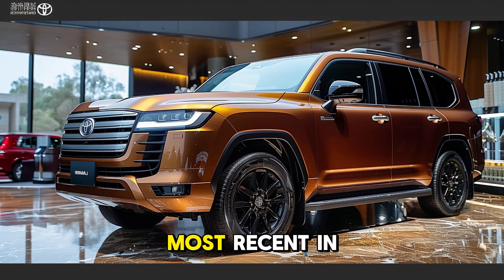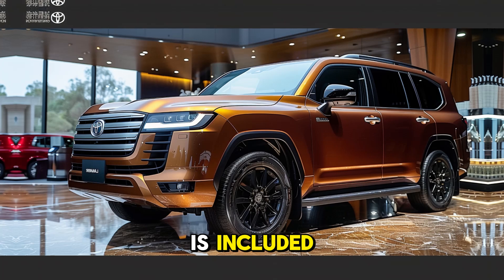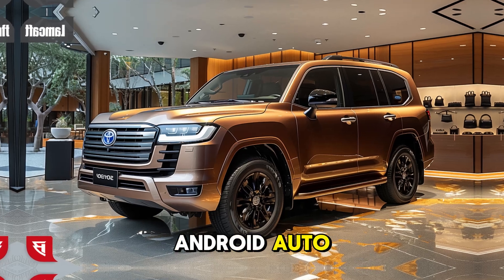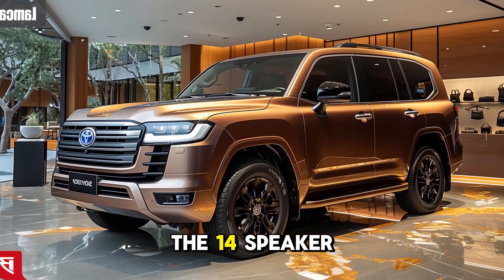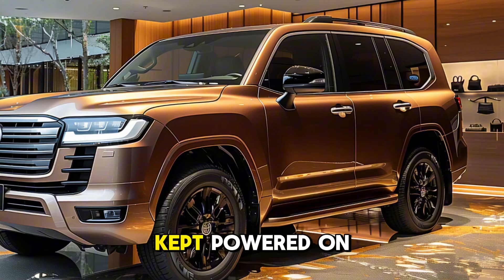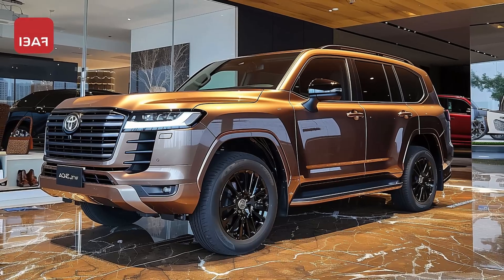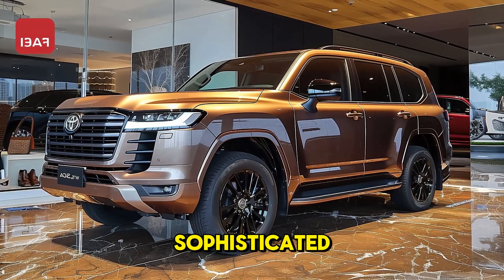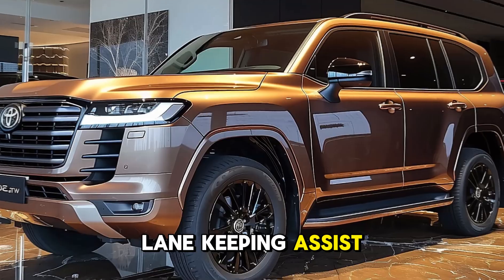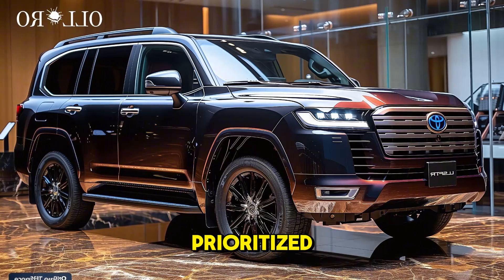The vehicle is outfitted with the latest in-car technology. A 12.3-inch touchscreen infotainment system is included as standard, providing navigation, Apple CarPlay, and Android Auto to keep you connected. The 14-speaker JBL audio system delivers exceptional sound quality, and multiple USB ports and wireless charging keep devices powered on long drives. Toyota has also implemented sophisticated driver assistance features, including adaptive cruise control, lane-keeping assist, and a 360-degree camera, prioritizing both safety and convenience.